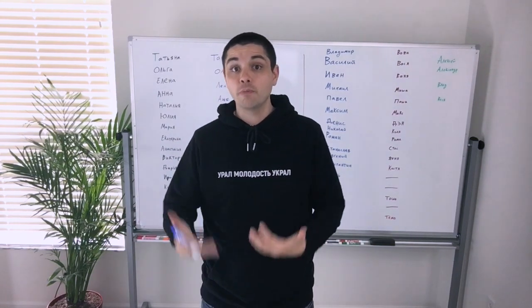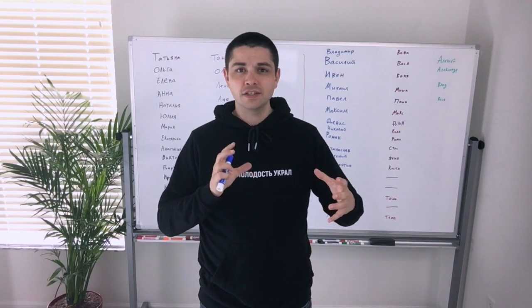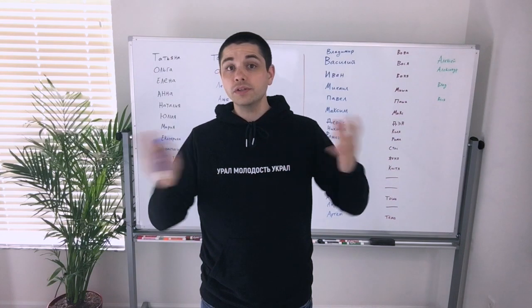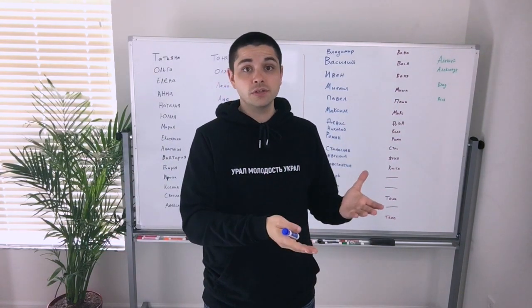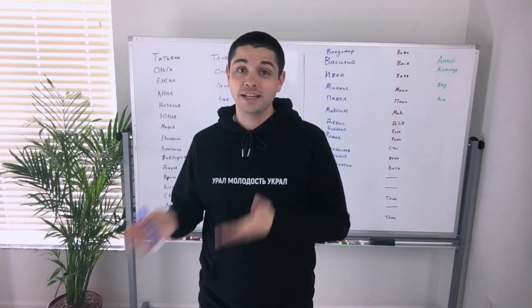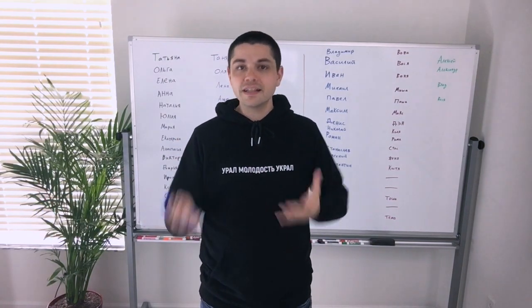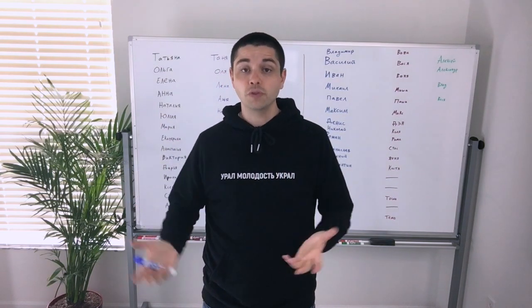Different people might go by different names. But in the past in English, we had a stricter system of names. We had things like William, and we called him Will or Bill. And anybody who was Bill was almost 100% going to be William. And anyone who was named William, you might be able to call him Bill. And that's because the short name came automatically from the full name.